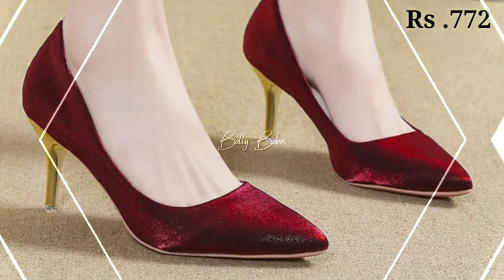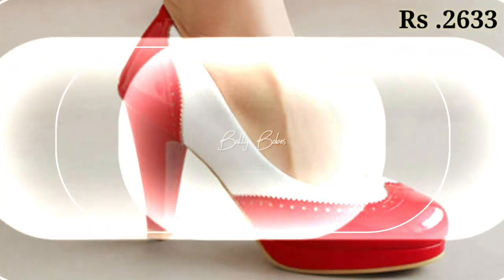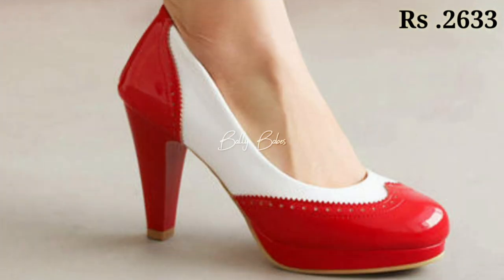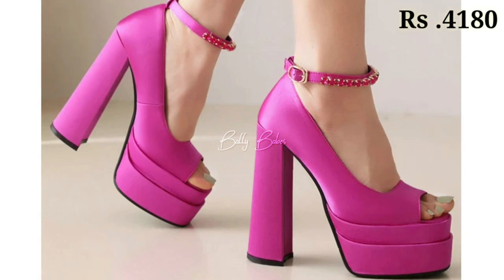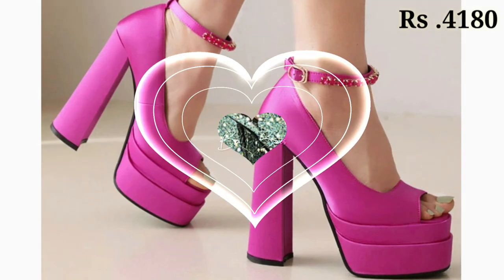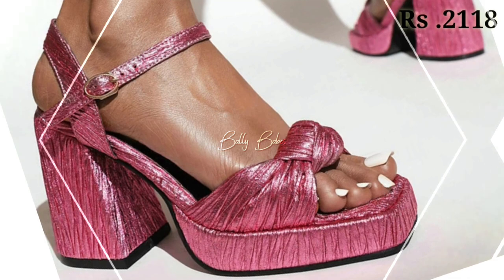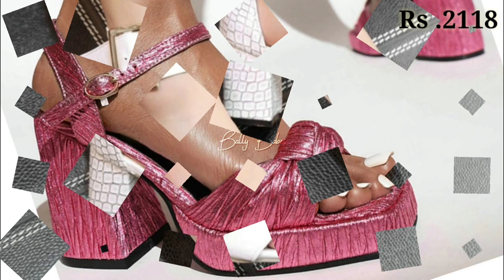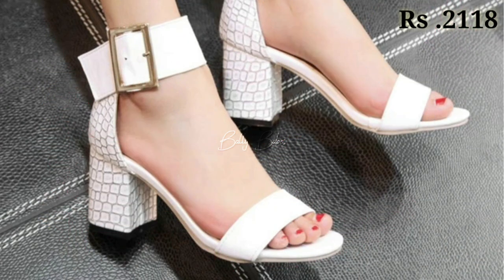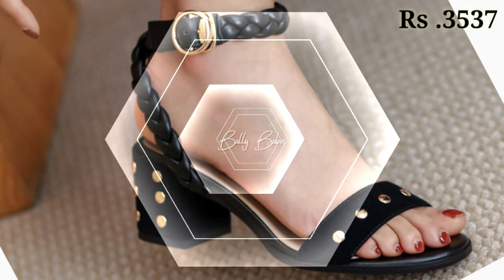You can order these footwears from any country at any time, and the cash on delivery option is also available, which is a great option. If you have any query regarding placing an order, the comment section is always available. You can also ask questions on Facebook, Instagram, or via our WhatsApp number, which is given in the channel about section.